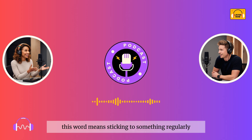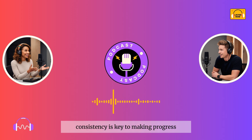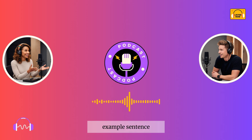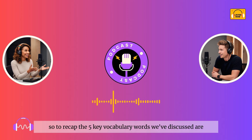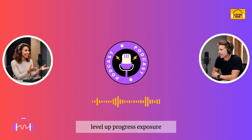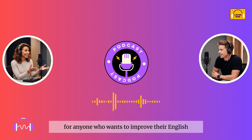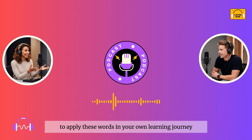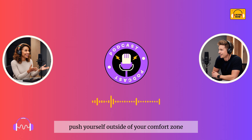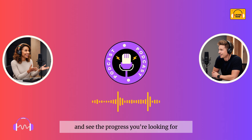Consistency means sticking to something regularly and doing it over time. When it comes to language learning, consistency is key to making progress. Example sentence: You don't need to study for hours every day, but consistency is important. So to recap, the five key vocabulary words we've discussed are: level up, progress, exposure, comfortable, and consistency. These are essential words for anyone who wants to improve their English. Remember to apply these words in your own learning journey. If you're consistent, push yourself outside of your comfort zone and get more exposure to English, you'll definitely level up and see the progress you're looking for.